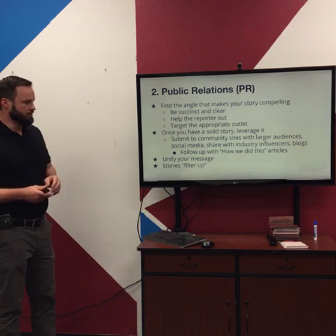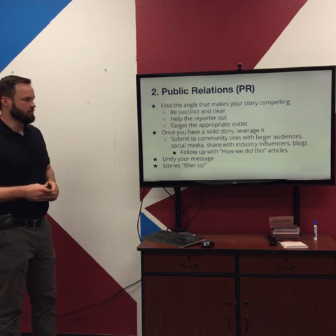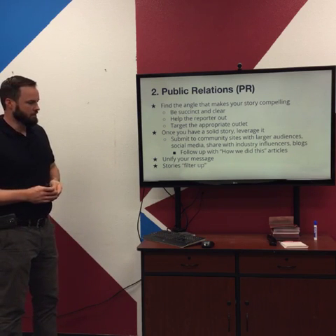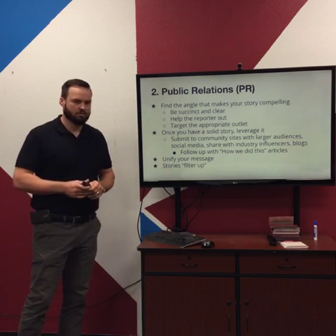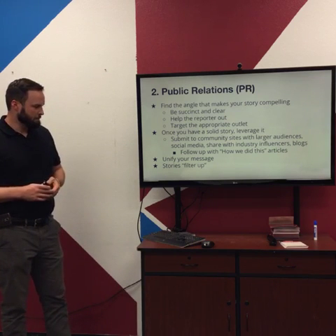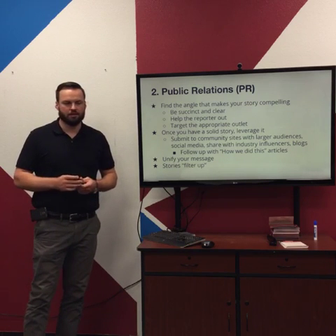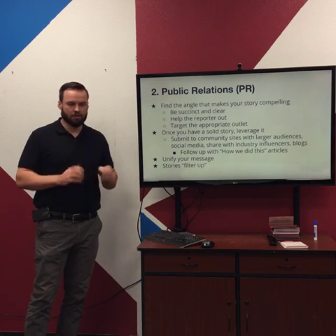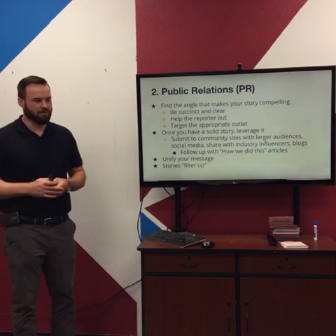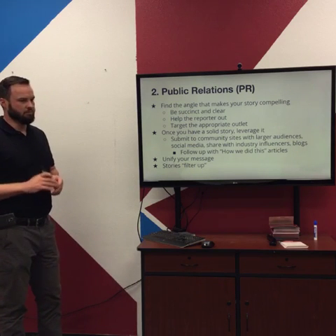Once you have a solid story, you can leverage it. Submit it to community sites with larger audiences, share on social media, and share with industry influencers and blogs. Sometimes the first press release can spread to a lot of other people. You can even follow up with 'how we did this' articles. Unify your message — you don't want to leave it to interpretation about how your business is presented. You need that to be really clear because that's your branding and how your business is positioned.